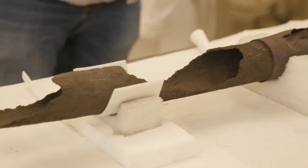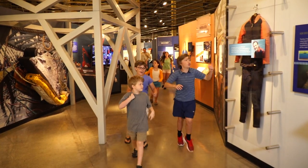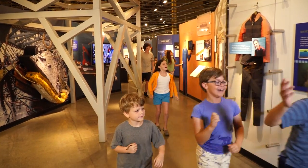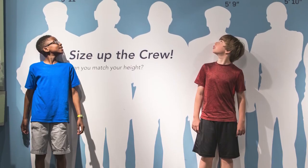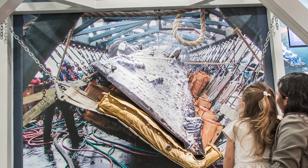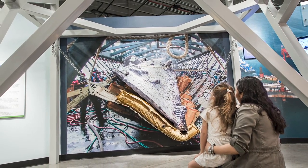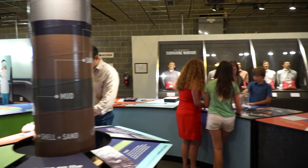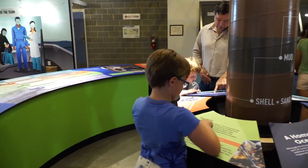Scientists are still discovering clues in hopes of solving this enduring maritime mystery. As conservators work to save the Hunley, visitors from around the world have come to see this remarkable project unfold. Students of all ages have learned firsthand about history, archaeology, and science. The legacy of innovation that started 160 years ago continues to have ripple effects to this day, pushing science and historical exploration to new horizons.